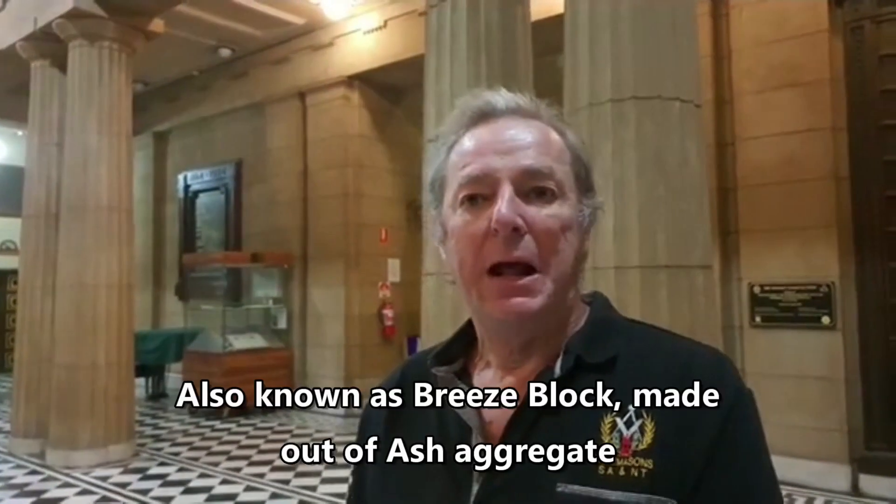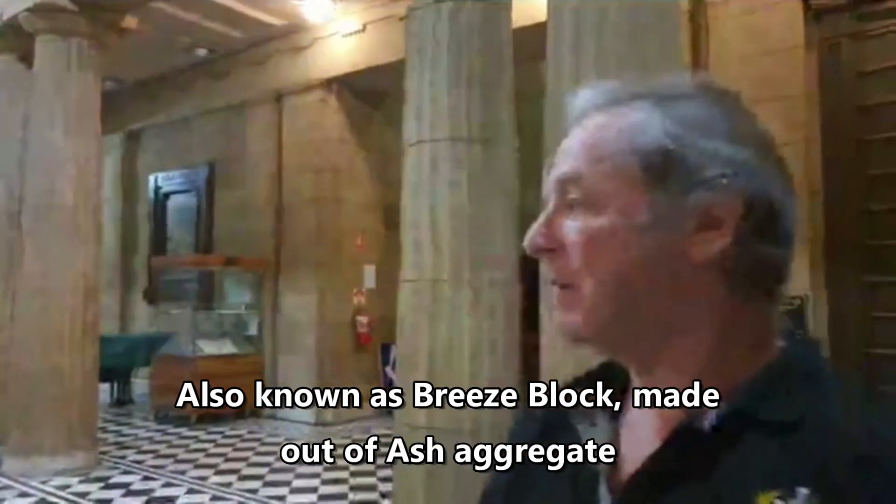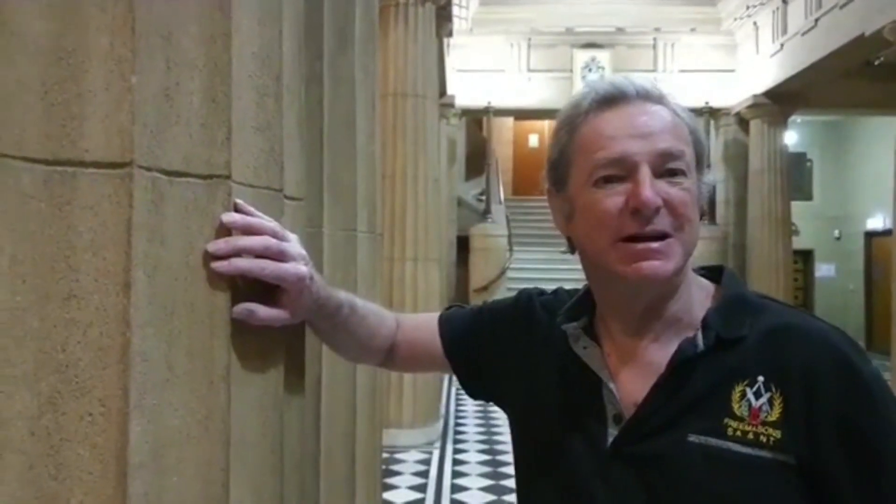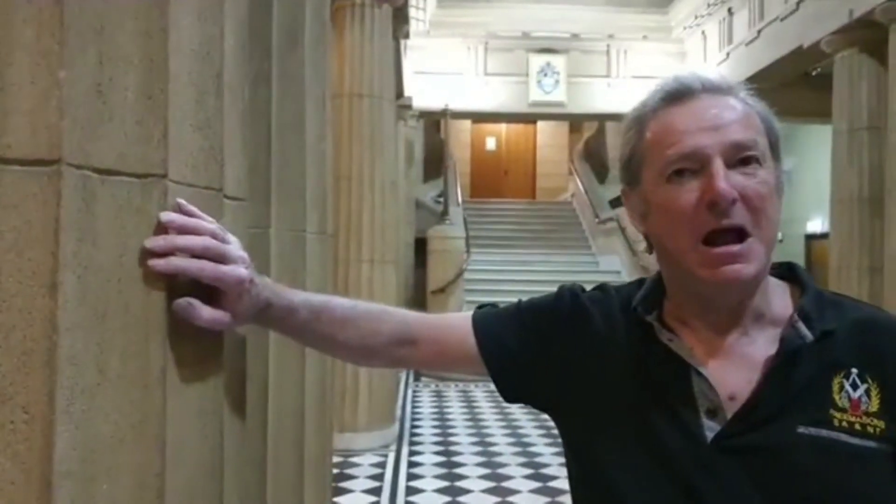They commenced building in 1924 and it was completed in 1927. The main material used is what's known as cinder block. The marble in here is Italian marble, and the front steps are red granite from Anguston. The sand used to render the building inside and out — because these pillars are actually concrete — was imported from the United States for the texture and color, because they wanted it to look like sandstone.